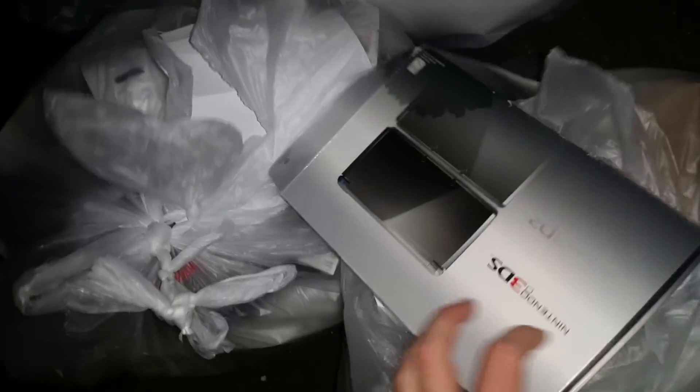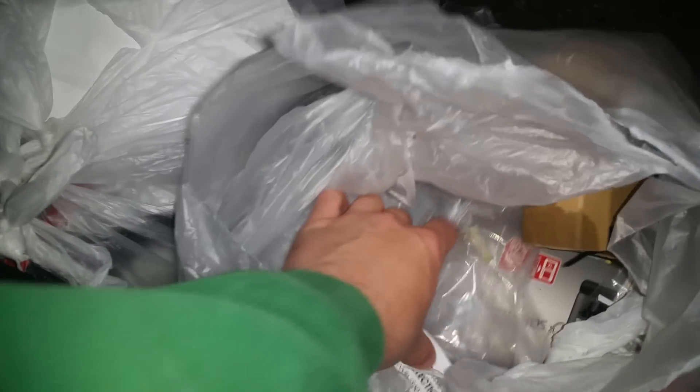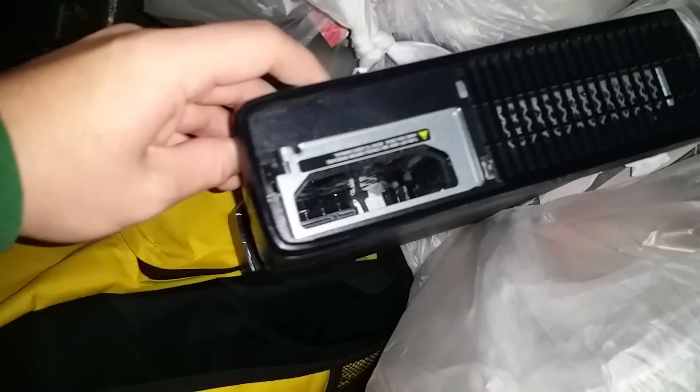We got a Nintendo 3DS box here, manuals. I'll go ahead and take this one out. What the hell is this, you guys? This is another console! What the hell — oh my god, I don't get it. I seriously don't get it, I don't understand.